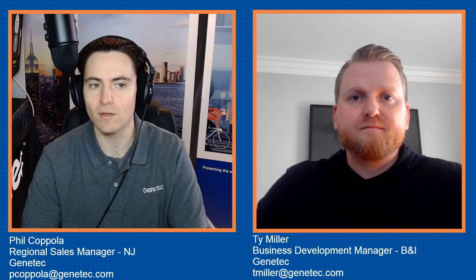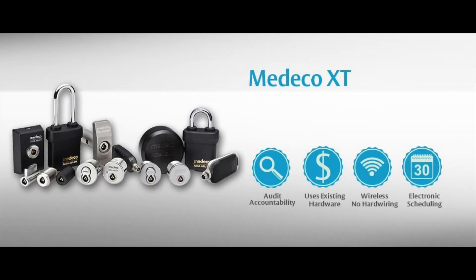For those of you that have been watching the series, you'll recognize Ty from our last segment, the Meet the BDM video. If you haven't seen that one, I'll throw a card up here so you can link back to it and definitely give that one a watch. The reason why I'm doing this video today and I've brought Ty in is because Ty is a bit of an expert on a product that we integrate very tightly with called Medeco XT, which is an Assa Abloy product.